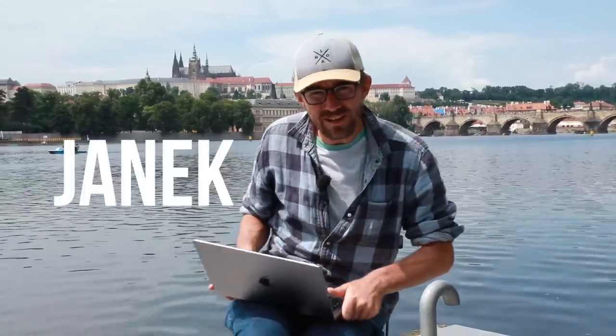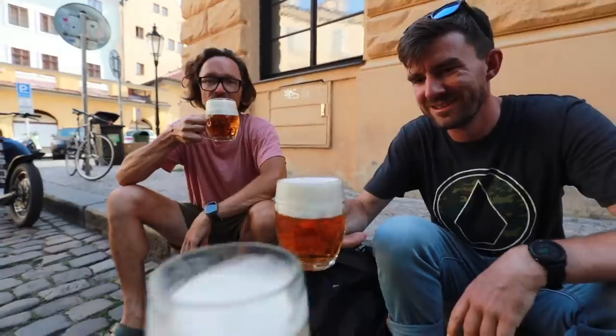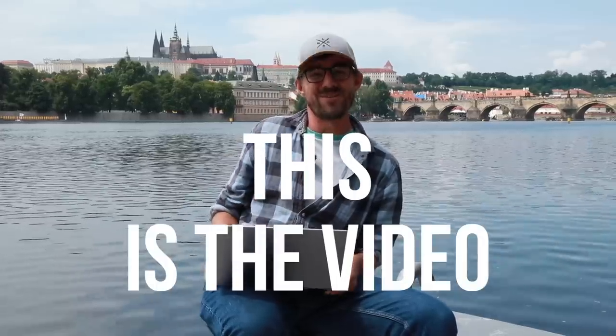Well hello there. My name is Janek and I'm the Honest Guide of Prague, Czech Republic, which appears to be the city that you picked for your vacation. I'm glad that you decided to prepare for your vacation through a YouTube video. And if you're the kind of person that just likes to watch one video where everything is explained, this is the video.